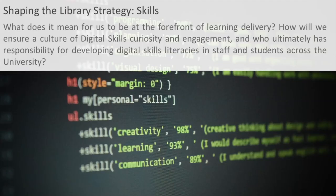The third and final strand is skills. We have a digital literacy program now running at York, but we need to think about how we deliver those skills and what skills students who are starting primary school today will need when they get to university. And then what skills do we actually need for our own staff?